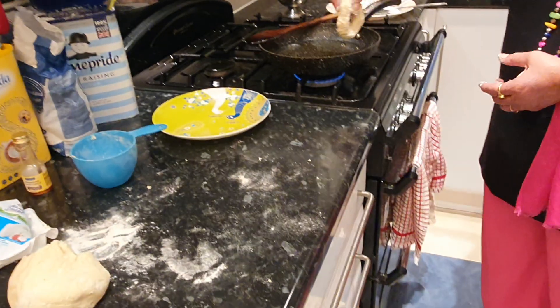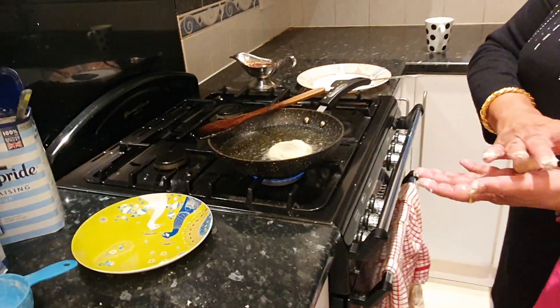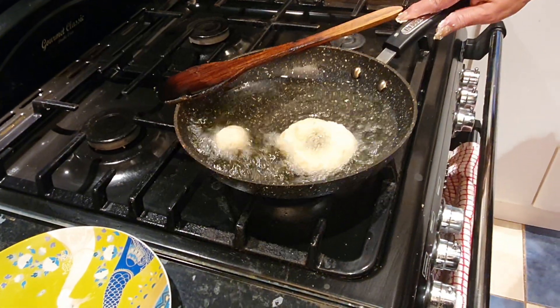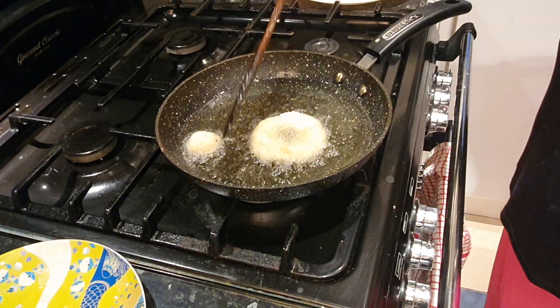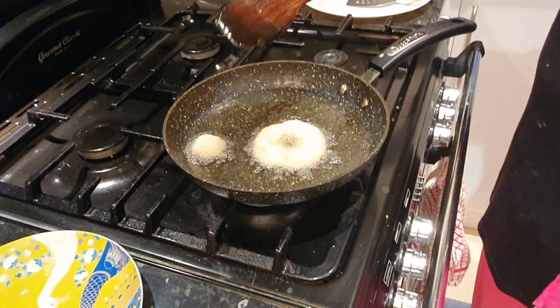The oil is hot but not very hot - not boiling hot, it is medium hot. I am putting the donut and the ball in. Let it fry. It tastes really heavenly, I guarantee you. If you make it, you will never regret it and you will make it again and again.